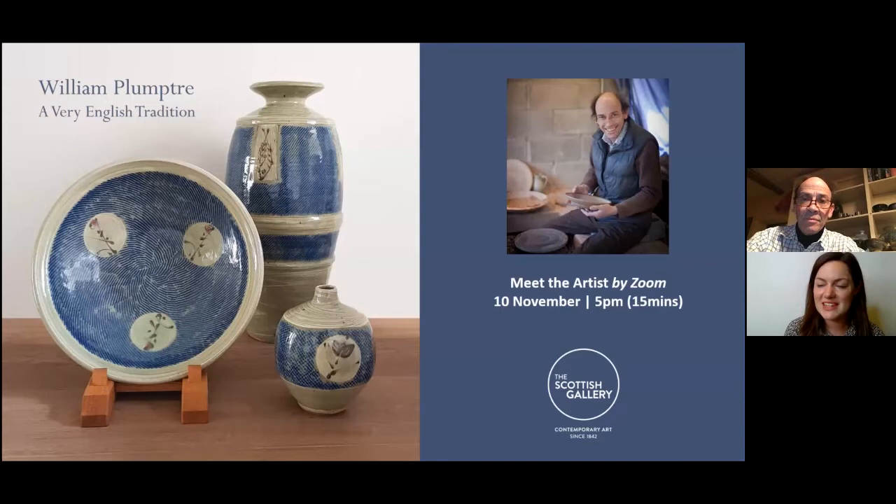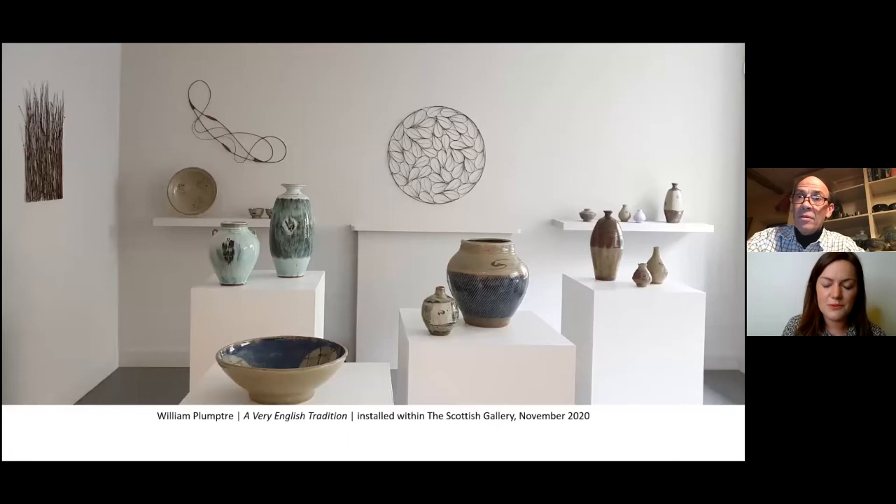Thank you William for joining us down in Cumbria this evening. We've had mist rolling in in Edinburgh the last couple of days so I hope it's been a little clearer with you. We're going to look through William's exhibition. Here's a little image of one view of the show within the gallery and you can see that William has created these beautiful pieces, different scale, different forms, and stuck very true to a colour palette that is dominant in his work.